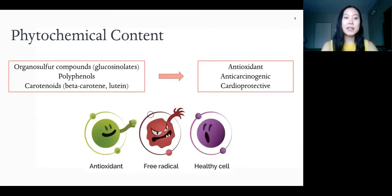Kale also contains phytochemicals like glucosinolates, polyphenols, and carotenoids like beta-carotene and lutein. These have antioxidant, anticarcinogenic, and cardioprotective activity. Antioxidants protect your cells from free radicals, which are molecules produced by normal body processes and exposure to pollutants or smoke, and this can damage cells leading to chronic diseases like heart disease and cancer. Kale has high antioxidant activity due to its beta-carotene and lutein content, vitamin C and vitamin E. Carotenoids are also found in other yellow, orange, and red vegetables and dark leafy greens, which is why we want to choose the colourful veggies.